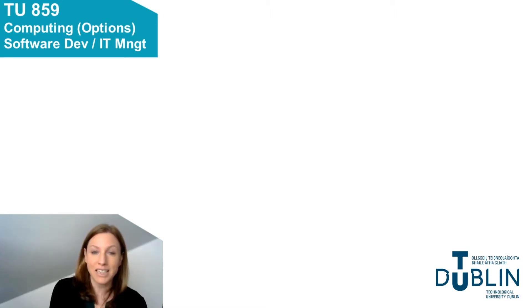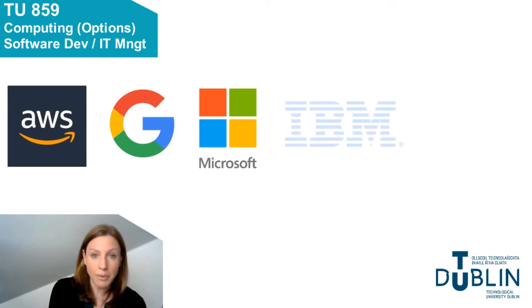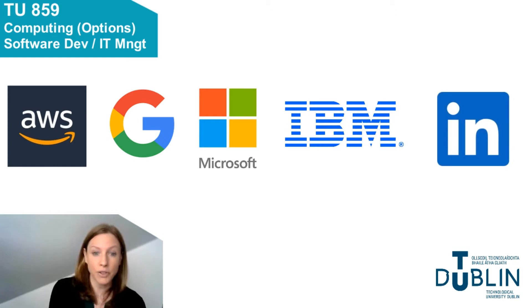Ireland has developed a significant global hub for ICT. This is a thriving and exciting sector with a real global perspective. Many of the big names that have significant bases around Dublin are familiar names to us, such as AWS, Google, Microsoft, IBM and LinkedIn, to name a few.